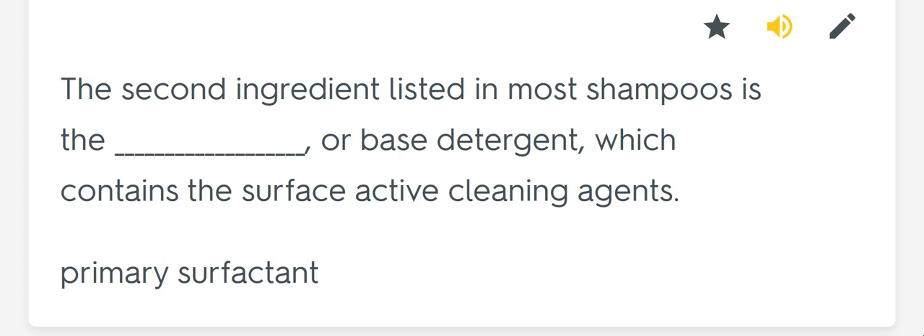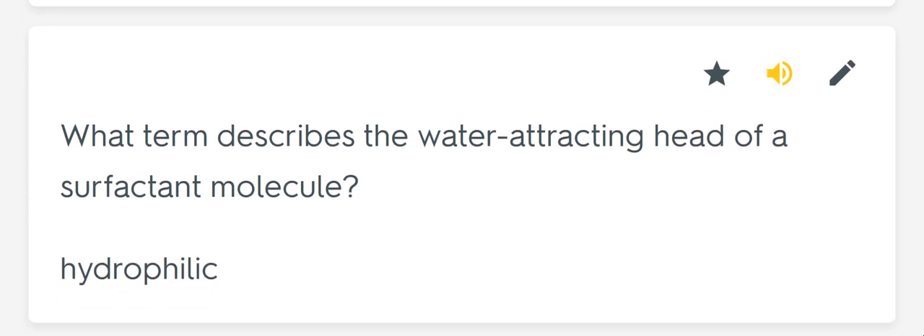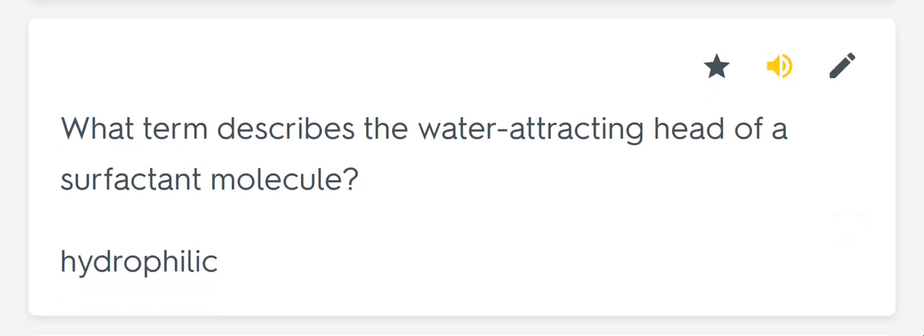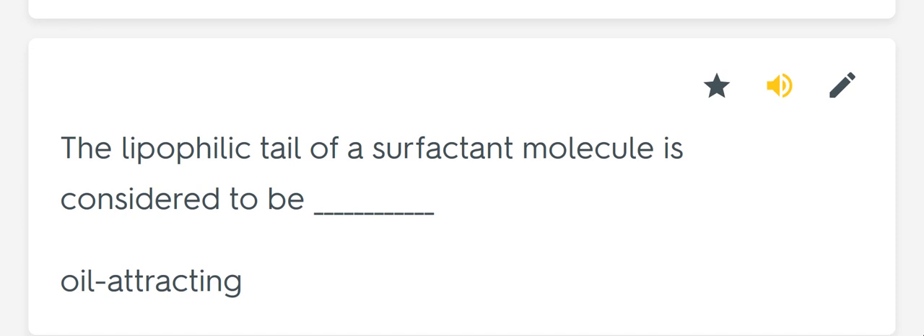The second ingredient listed in most shampoos is the blank, or base detergent, which contains the surface active cleaning agents. Primary surfactant. What term describes the water-attracting head of a surfactant molecule? Hydrophilic. The lipophilic tail of a surfactant molecule is considered to be blank. Oil attracting.